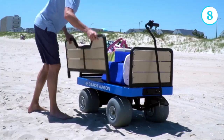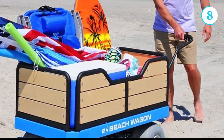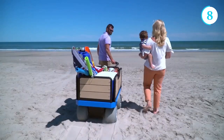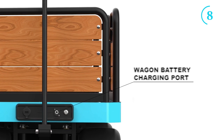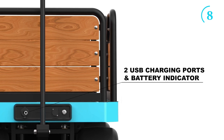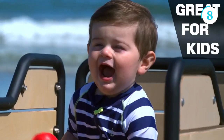Designed with a spacious and sturdy frame, it offers ample storage space for beach essentials such as coolers, umbrellas, chairs, and toys. The electric motor propels the wagon effortlessly across the sandy terrain, alleviating the strain of manual pulling or pushing. Equipped with a long-lasting battery, it ensures extended use throughout the day.